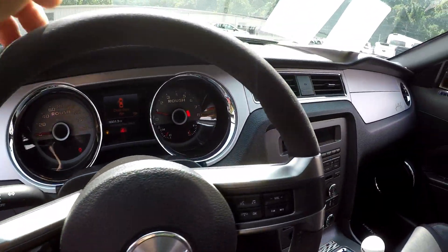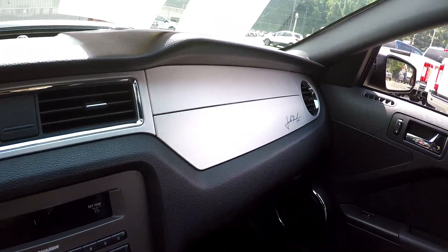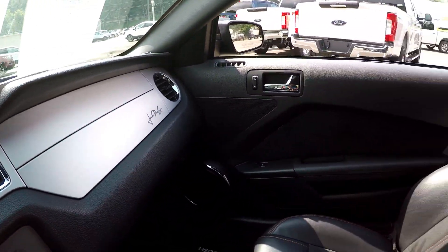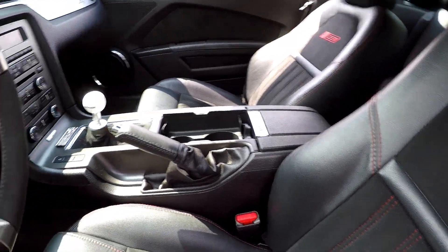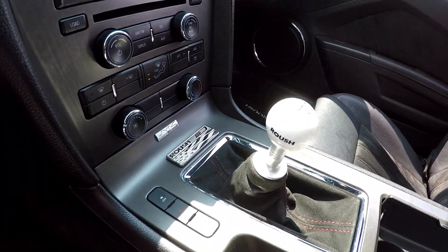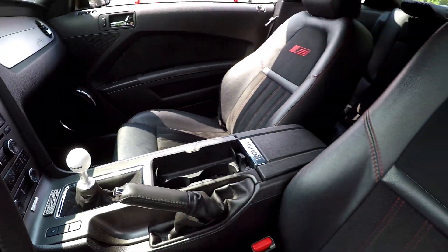It has the optional boost gauge. It has the optional seats, which are not only ugly, they are uncomfortable and non-supportive. As you can see, it says Roush everywhere in the interior.